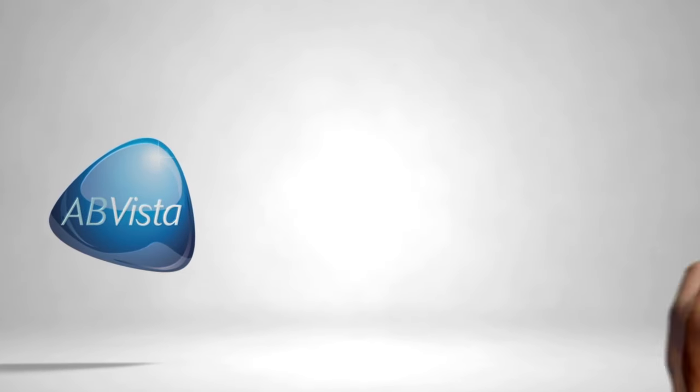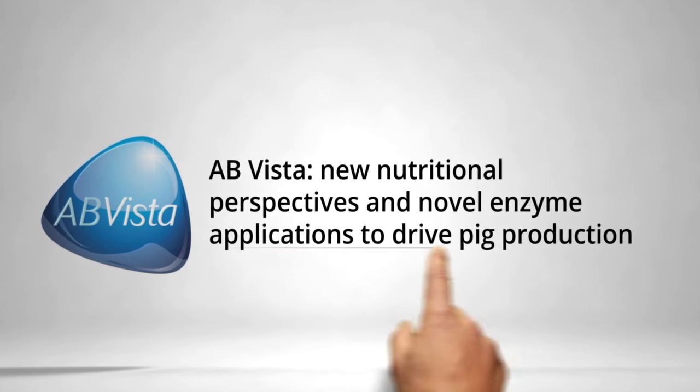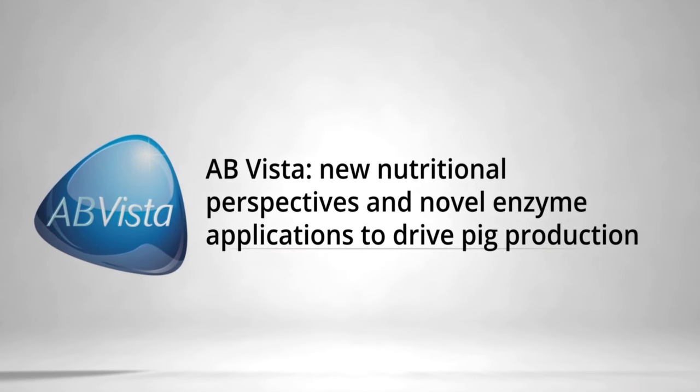An animal nutrition technology company offering innovative products and new applications for the swine industry. The combination of AB Vista enzymes, technical services, and nutrition expertise provides the industry with new opportunities to further improve production efficiencies. Fiber is receiving renewed interest due to its influence on the microbiome, and AB Vista has brought together research experts to discuss the industry's knowledge of fiber functionality and to introduce a Stimbiotic targeted to improve fiber digestion. To request access, contact NAM at abvista.com.